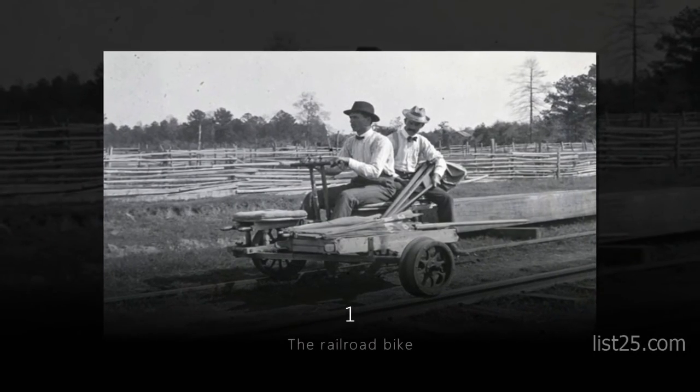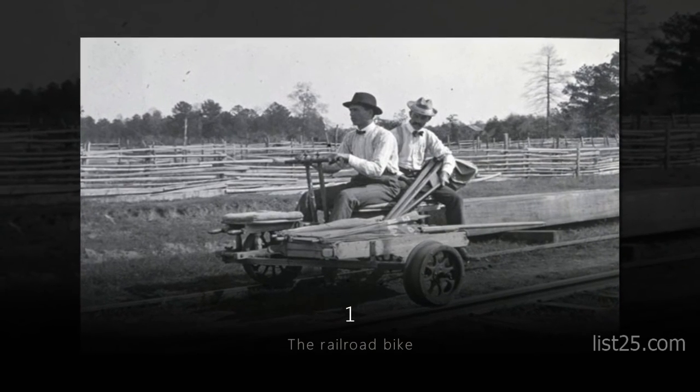Number 1: the Railroad Bike. For real, it actually rides on a railroad track.